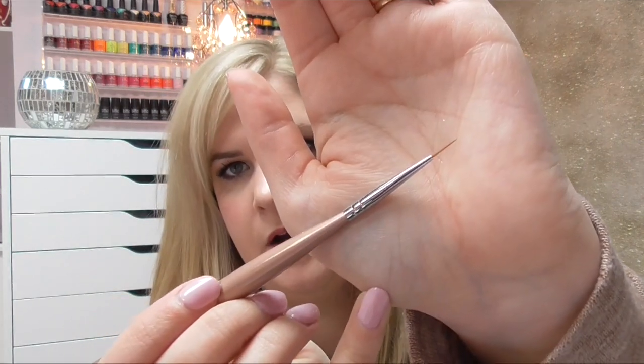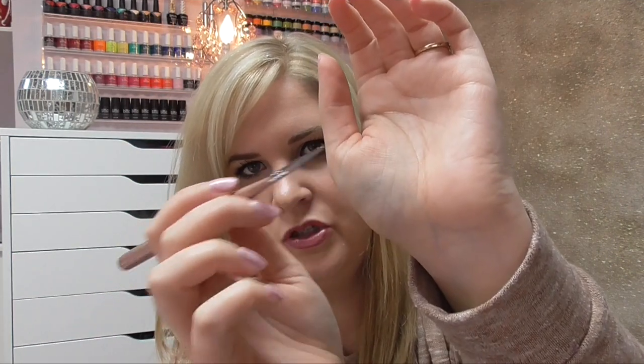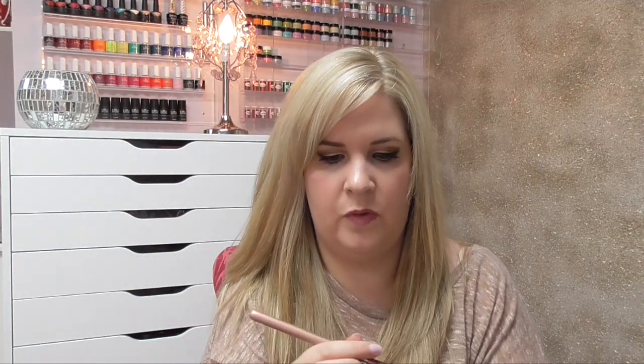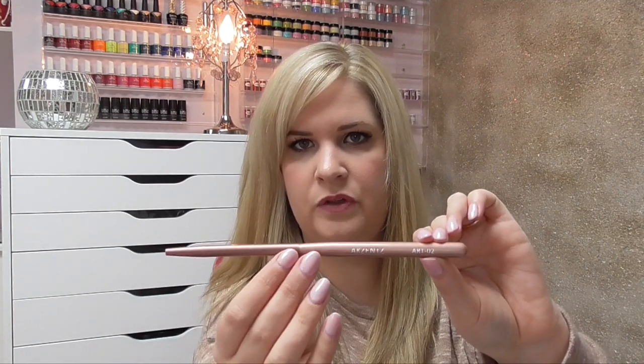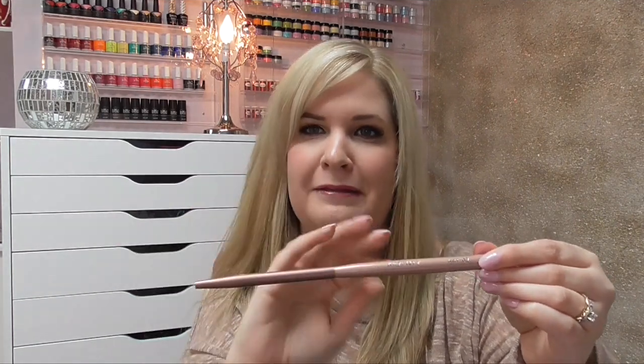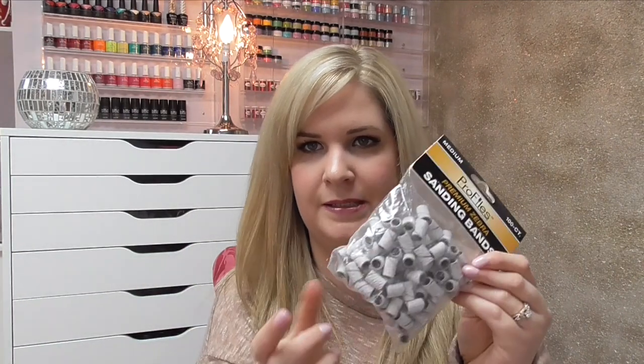The last brush I got is the Art 2, which is similar to the Art 1 but with a slightly longer tip — good for doing stripes. I'm really excited to use all three of these brushes. They have a rose gold finish, so I'll immediately know these are for gel art only, not for painting or nail polish. DK Beauty also sells Zebra sanding bands, and I have a huge fear of running out of them, so I picked up two more.